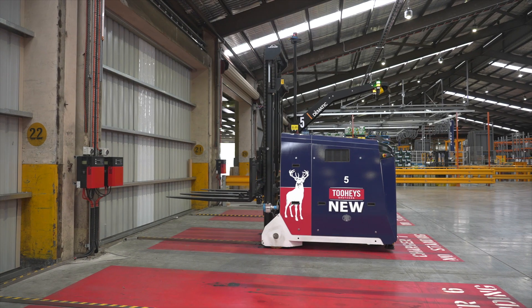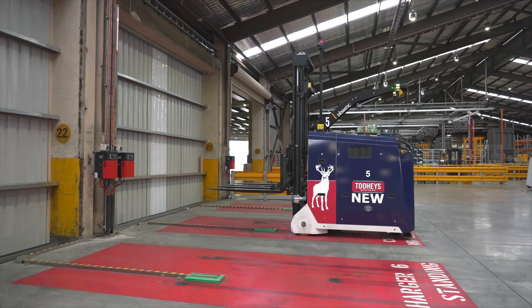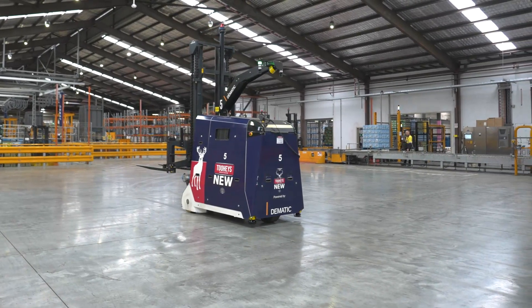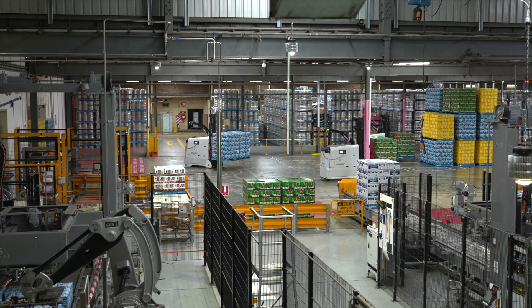One of the things we've really been trying to do is look at what is the supply chain of the future. Some of those things are around being able to meet the consumer need, but also look after our own employees. We really want a safe workplace — hence where we came to this AGV solution.